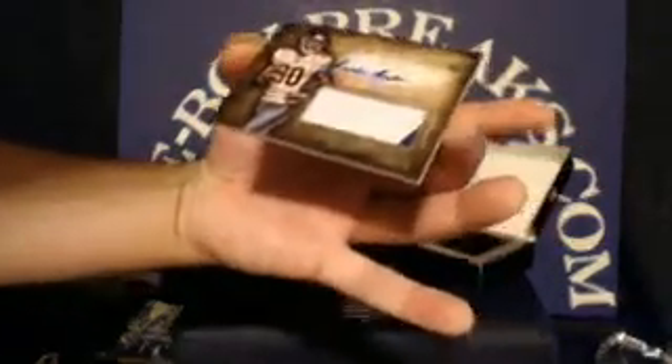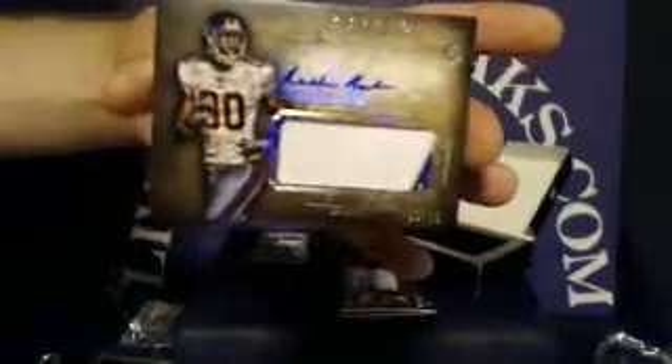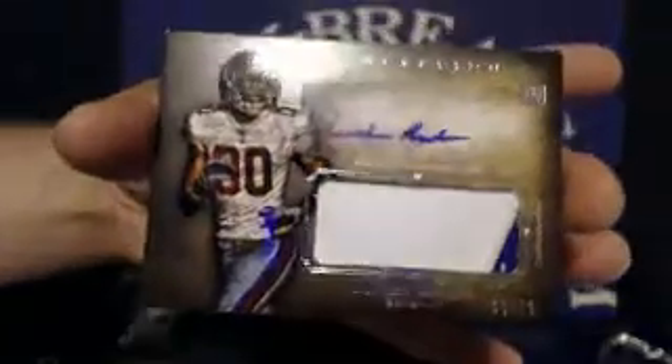For the New York Giants, we have a Ruben Randle rookie autograph with a jumbo patch — two colors with a little line of white stitching diagonally. This one numbered 5 out of 75. Giants tonight going to Daily Box Breaks. Very nice hit — always like to help out a fellow breaker. That one going to Daily Box Breaks: rookie jumbo patch autograph, Ruben Randle, numbered to 75.